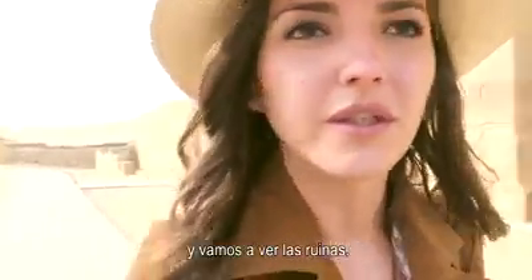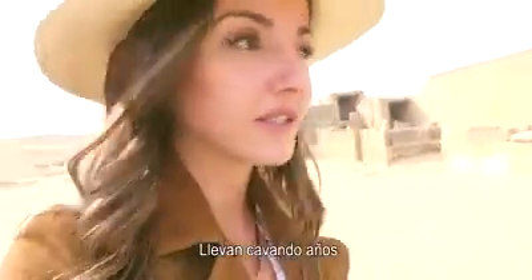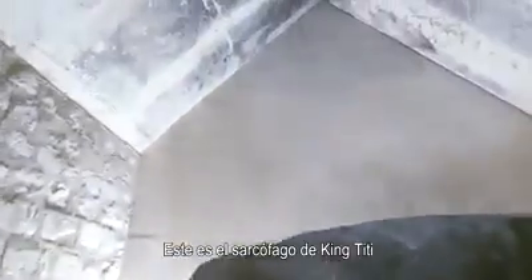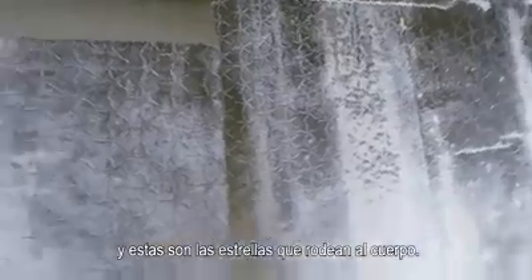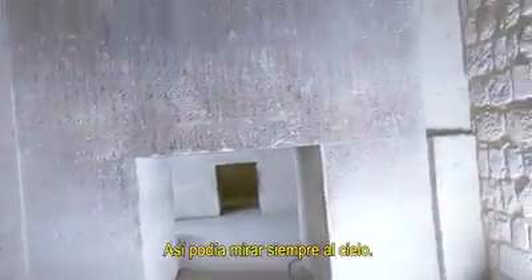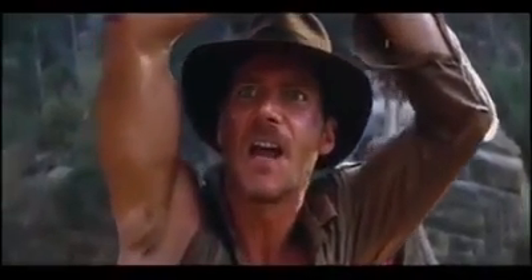We are in Saqqara checking out the ruins. It's estimated that 60 percent of the ruins are still underground. So imagine — they've been digging for years and still have 60 percent left; it's insane. This is the sarcophagus of King Teti, and these are the stars around the dead body. Through the entrance you can look up to the sky. I feel like Indiana Jones a little bit.